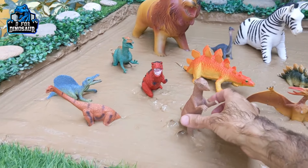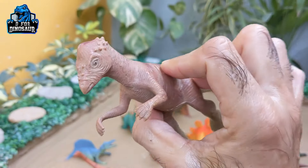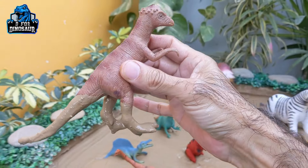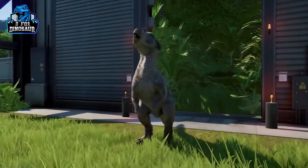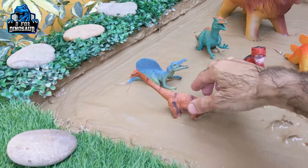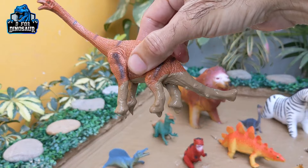The next one we have is Pachycephalosaurus — another big carnivore dinosaur. Pachycephalosaurus, also known as the thick-headed lizard, just because of his hard head. Here we go, Pachycephalosaurus — just look at his long, long neck. That's a big herbivore dinosaur from the Jurassic World era who moves with four legs.